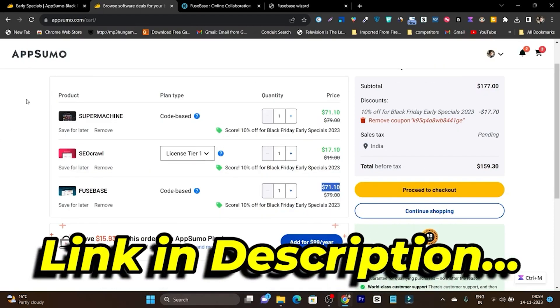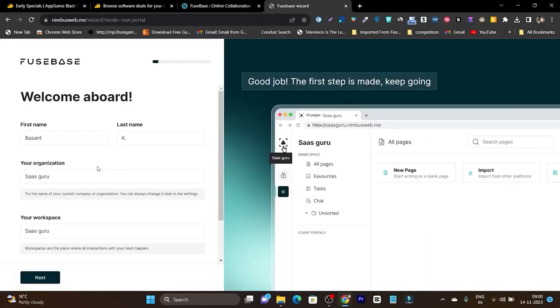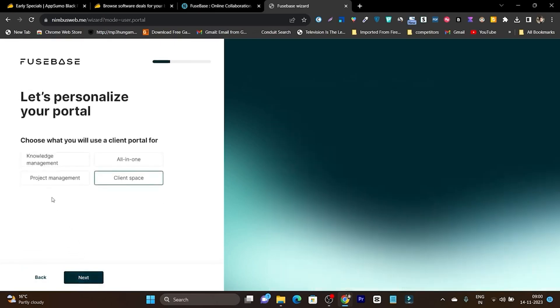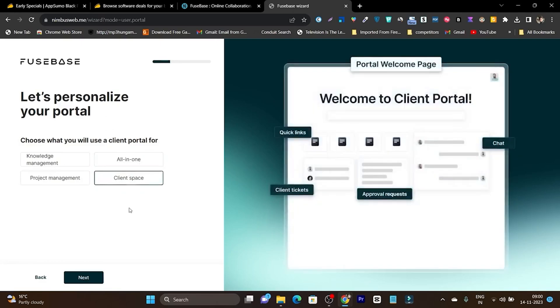If you want to check out the lifetime deal, the link will be given in the description. Now let me get back to the dashboard and show the onboarding process. Once you get a lifetime deal, you add your name, organization name, and workspace name — you can name it as a project, brand, or team. Then you add the portal and portal subdomain name. Next, you choose what the workspace is for — client or project management.